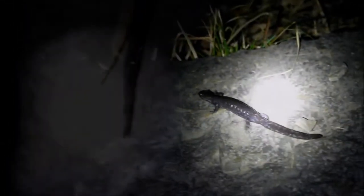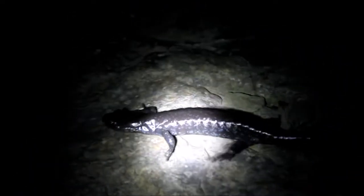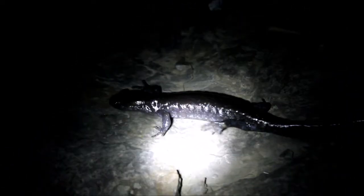Check that out — pretty cool, huh? The Jefferson salamander is a mole salamander, like the famous tiger salamander and the yellow-spotted salamanders that are so common. These guys are unique to the northeast, but like the other mole salamanders, pretty much your only chance of seeing one is on the nights when they're migrating to their breeding pools.